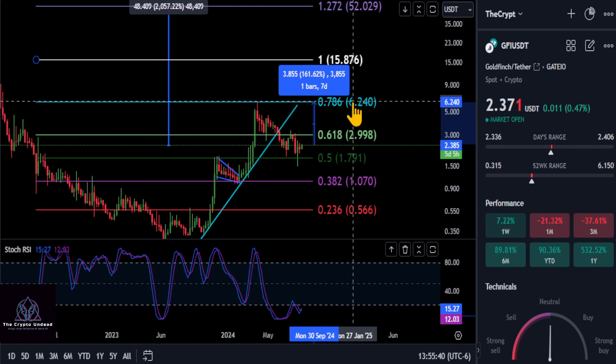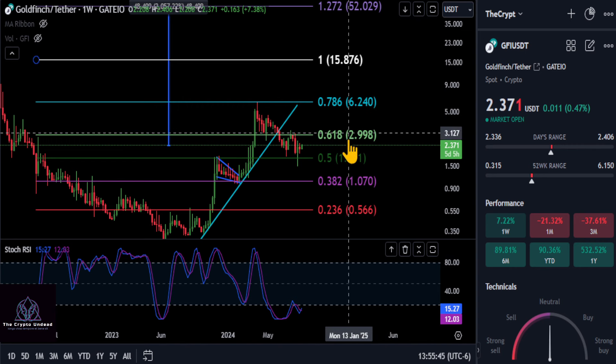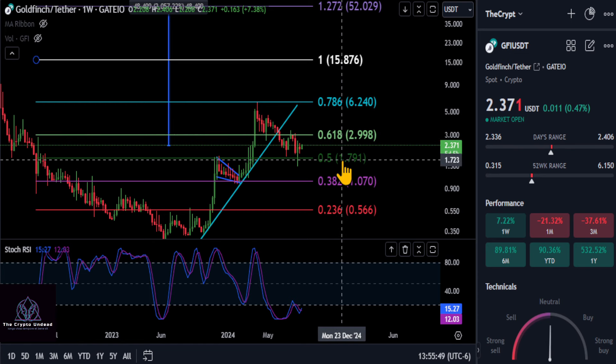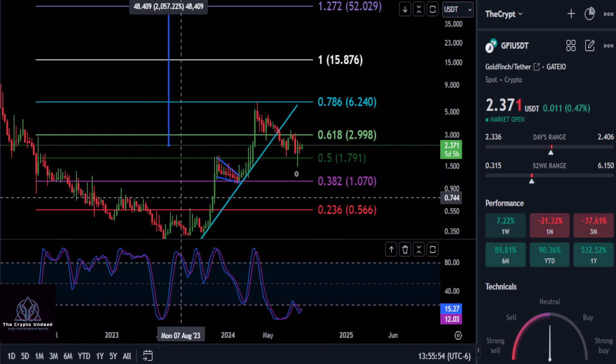But once we get over three, we'll have a shot at moving to these higher price targets here. The next stop after that would be about 624 — a 160% move there. But right now, watch $3. That is your resistance to beat, and 180 is your support to hold.